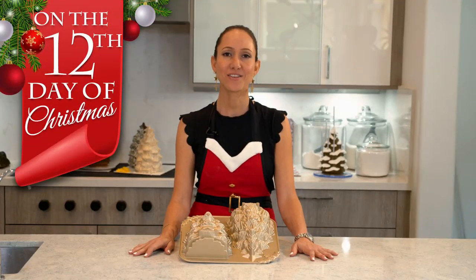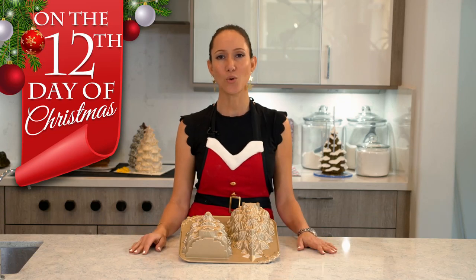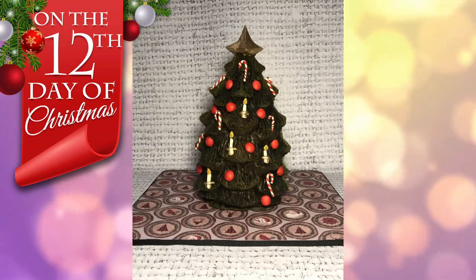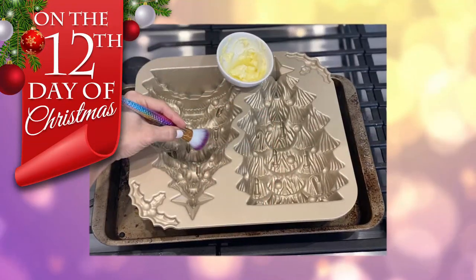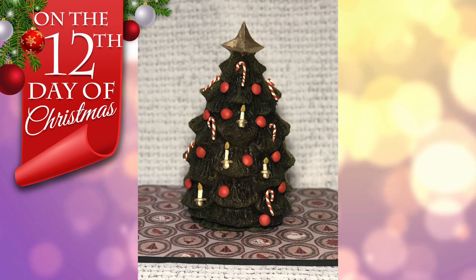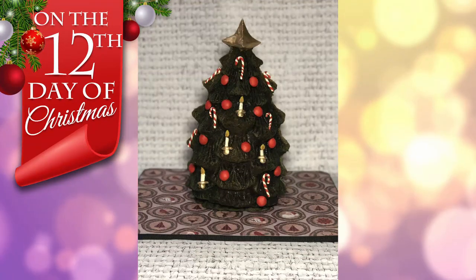On the twelfth day of Christmas, the cake that came to be is a realistic, true to the mold, Christmas tree. And this is it, guys. This is the last time — for at least this year — that I'm making a Christmas tree cake with this Nordic Ware Christmas tree cake mold. I think you guys should give it a try. It was a lot of fun — a lot of fun and a lot of work.